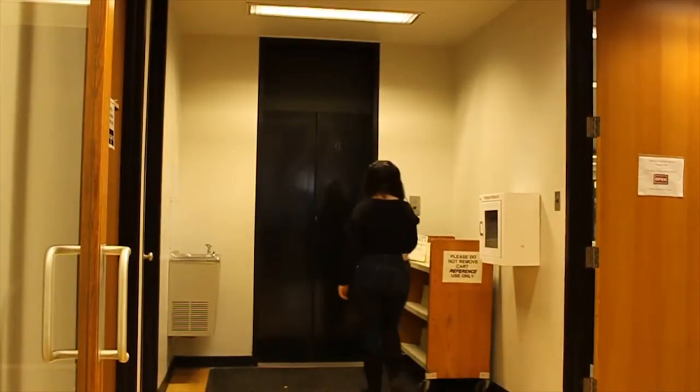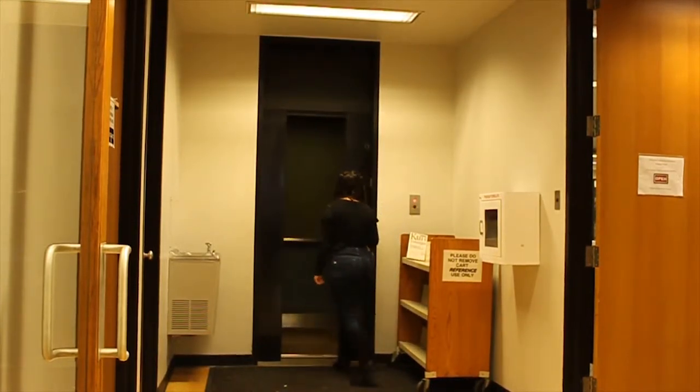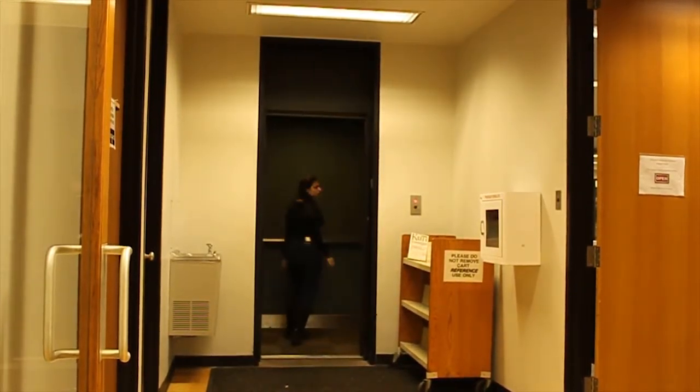Need a lift? The library is one step ahead of you with this elevator, and you can get a drink of water at the upstairs water fountain while you wait for it.